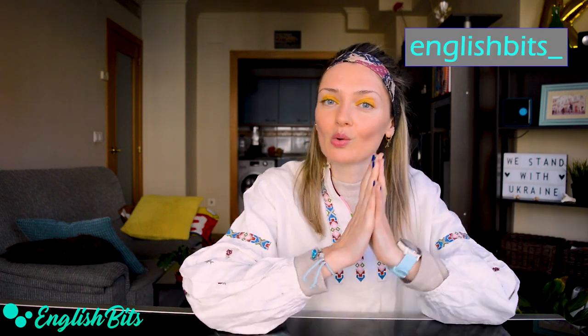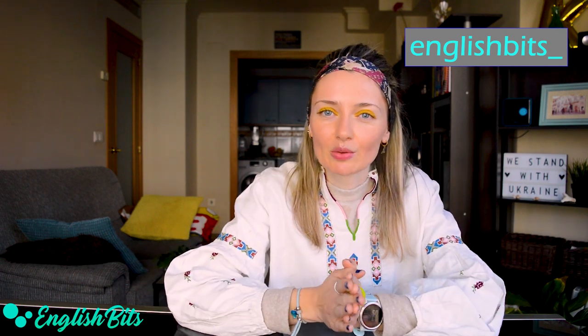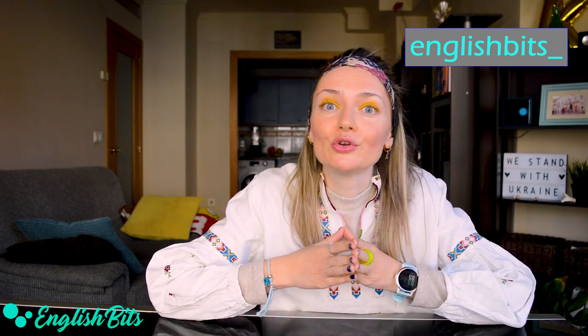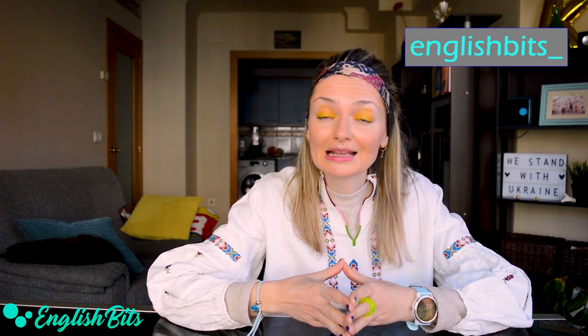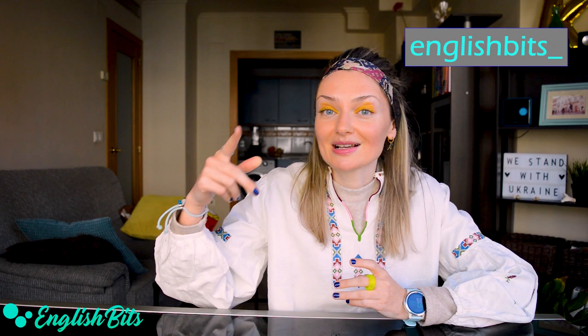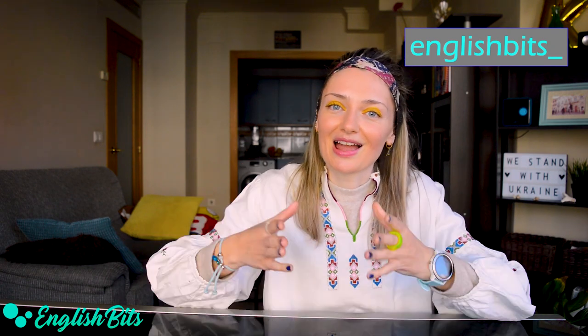If you know more synonyms for the adjective important which I haven't mentioned in today's video, please let me know in the comments down below. If you enjoyed today's lesson and learned something new and useful, please don't forget to give this lesson a huge thumbs up and to subscribe to English Bits. Remember that you can catch me on Instagram where I teach English every single day. I want to send a lot of love and support to my Ukrainian family, friends, and all Ukrainians — we stand with you. Thank you for watching and see you next Wednesday and then next Sunday. Have a nice day! Ciao!